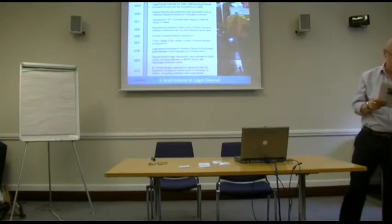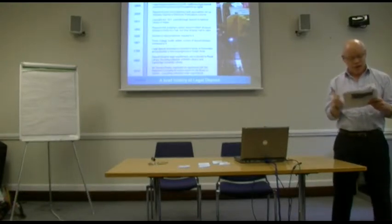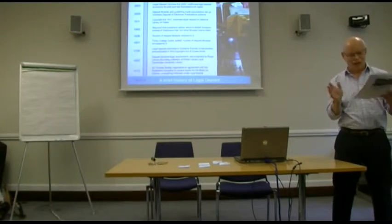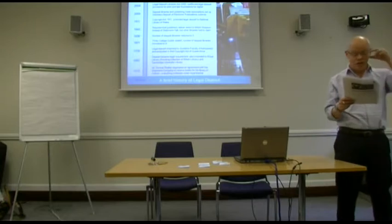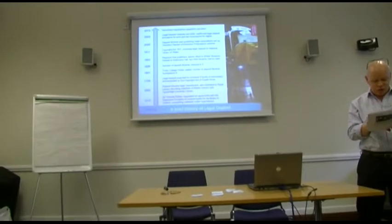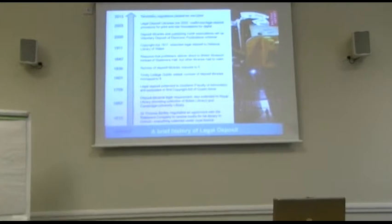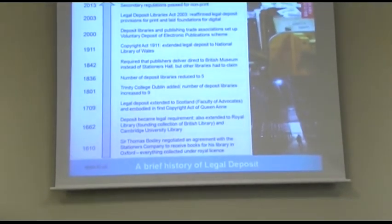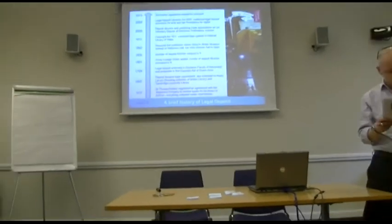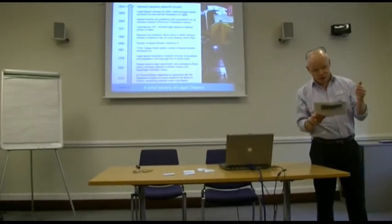Subsequent copyright acts followed. 1801 increased the number of libraries to nine — and it went up to 11 at the very highest point. In 1814, deposit was required within one month of publication, and the number of libraries increased to 11. In 1836 the number came down from 11 to five: the British Museum, the Bodleian Library, Cambridge University Library, the Faculty of Advocates in Edinburgh, and Trinity College Dublin.